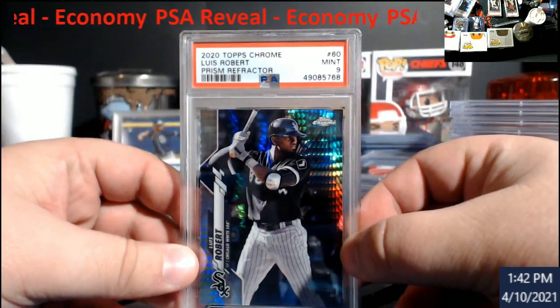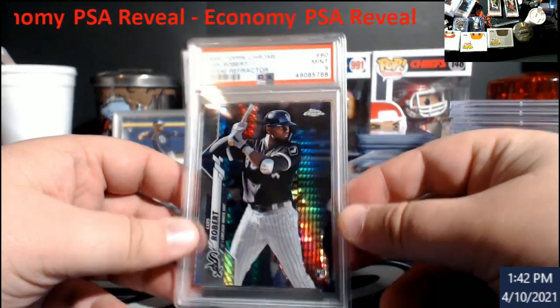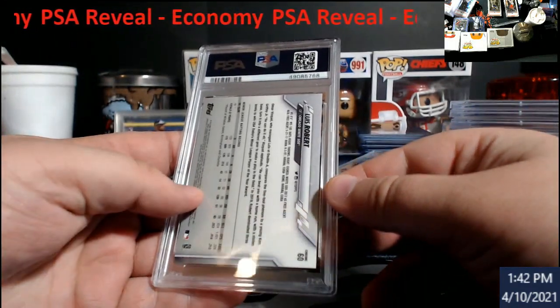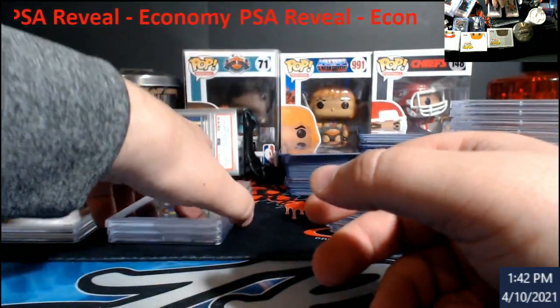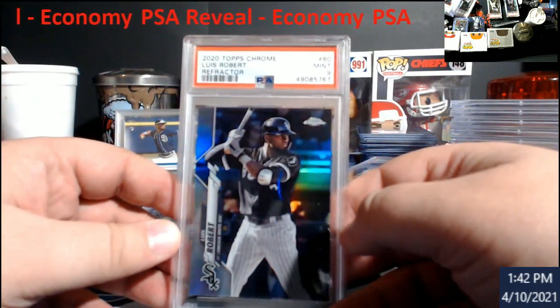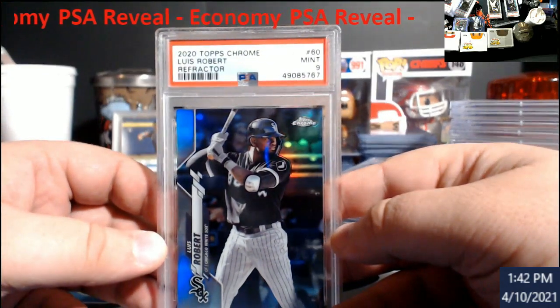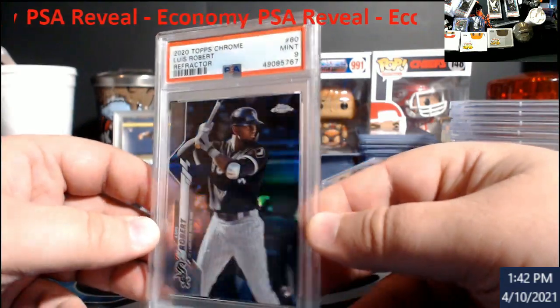Blue Bob Prism Refractor — ouch — PSA 9 again. This is going for 90 bucks but hey, it is what it is, we might hold that off. Blue Bob Refractor also came back a nine. I'm like, you gotta be kidding me. Blue Bob Refractor is selling for around 80.